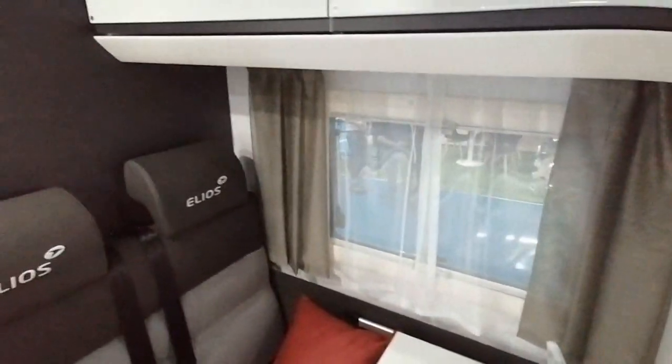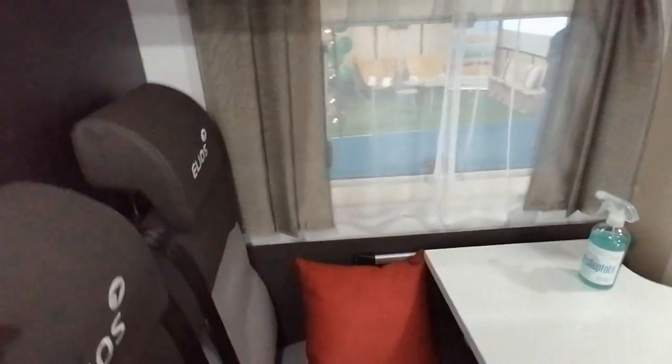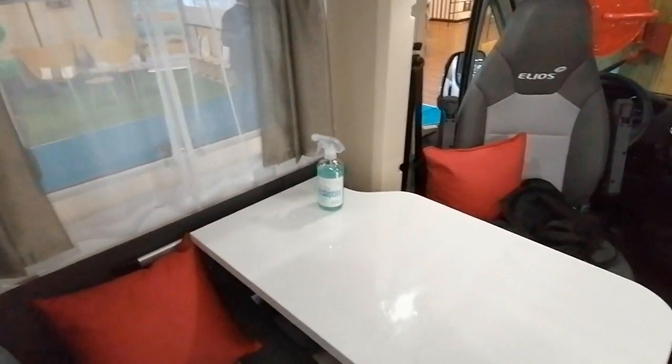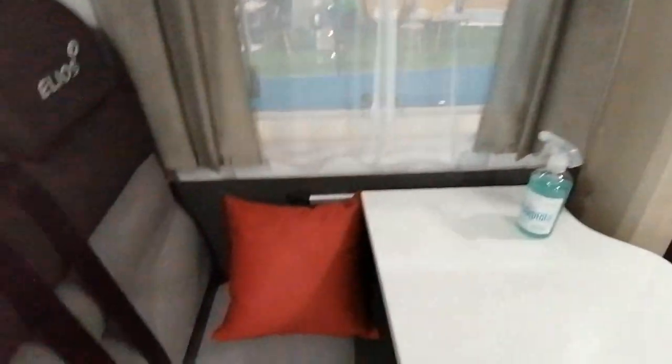Un beau petit salon, très confortable. Les finitions, les couleurs ici : c'est noir, blanc, gris. C'est très moderne, avec des teintes, un petit peu de rouge avec des coussins. On apporte une couleur chaude à côté, le rouge. C'est plutôt pas mal, moderne.